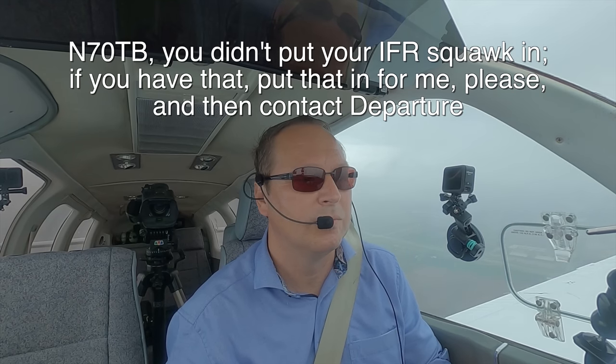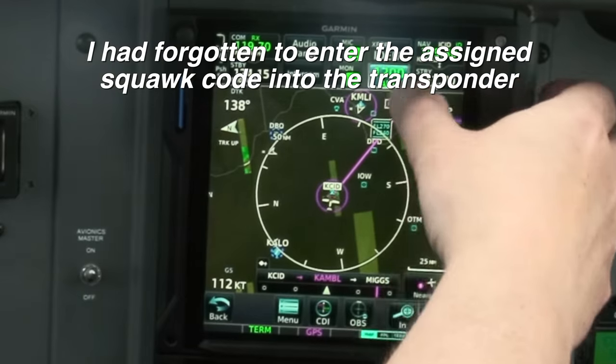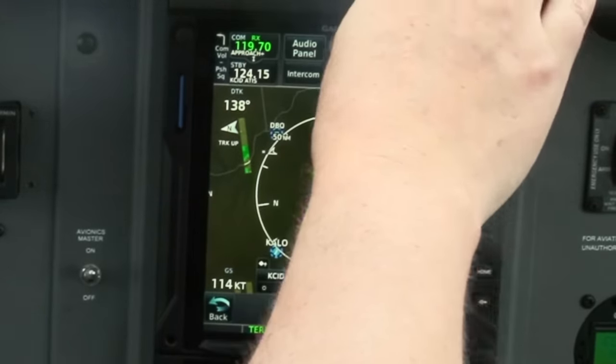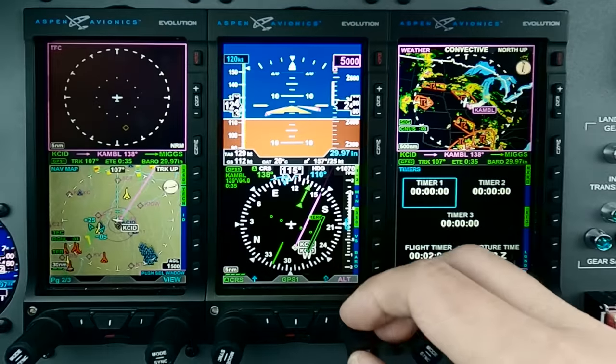Bonanza 70TB, you didn't put your IFR squawk in — if you have that, put that in for me please, and then contact departure. Apologies about that, I'll do that right now, contact departure, 0TB. Squawk 4310, hold for release. Cedar Departure, good morning, Bonanza 70TB, 2,200, climbing 5,000. Bonanza 70TB, Cedar Rapids Departure, radar contact, climb and maintain 10,000. Climb and maintain 10,000, Bonanza 70TB.